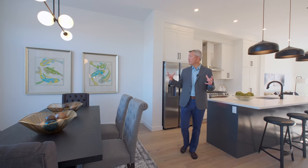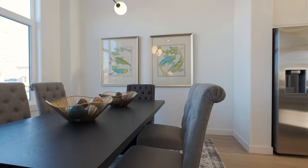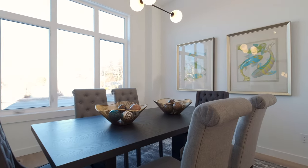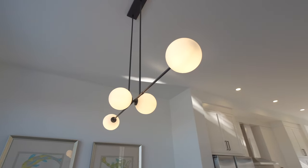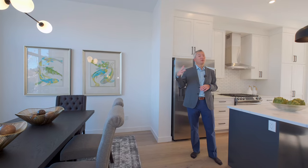As we get inside the home, you can see the dining area right here on the north side of the home. Opposite that is your backyard, which is on the south end for those sunny days — but we'll talk about that a little bit later.